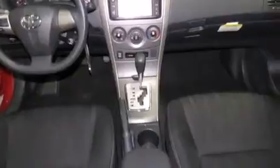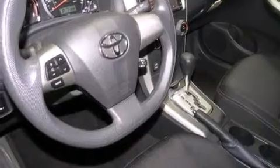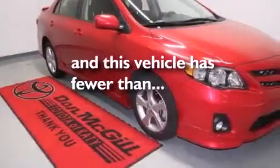Rear seat childproof door locks, steering wheel mounted stereo controls, full-power accessories, and this vehicle has less than 12,000 miles.